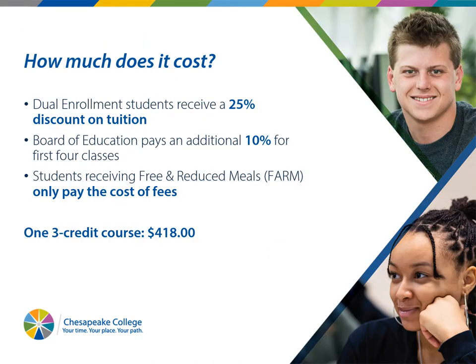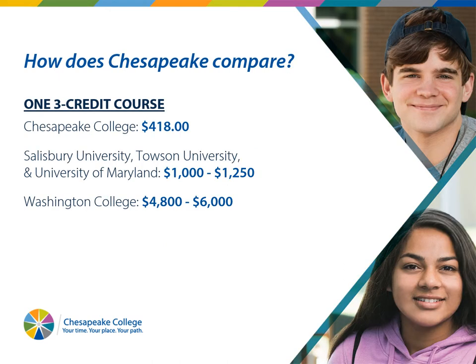How much does it cost? For dual enrollment students, you receive a 25% discount on tuition, and then you also get an additional 10% from the board of education for the first four classes. So in a nutshell, one college course equivalent to three credits costs $418. Now if you receive free and reduced meals, you only need to pay the cost of the fees, which is a huge savings. To compare: a Chesapeake College dual enrollment class is approximately $418, while that same class at an in-state school would be about $1,000. So you are saving a lot of money.